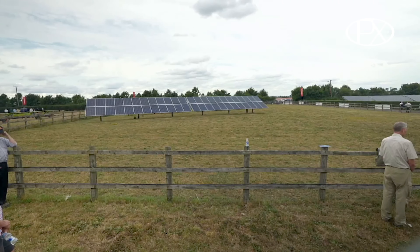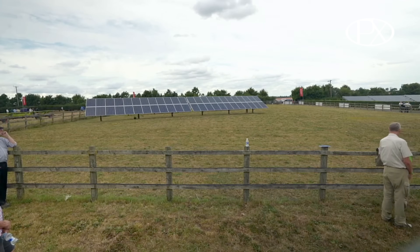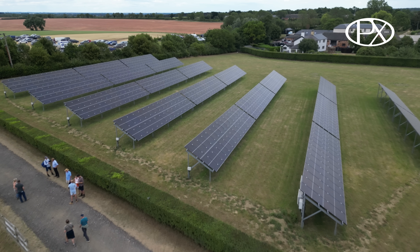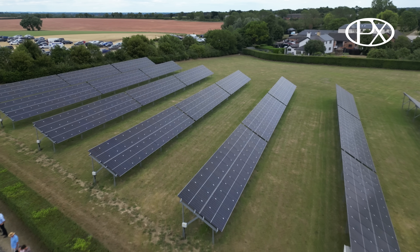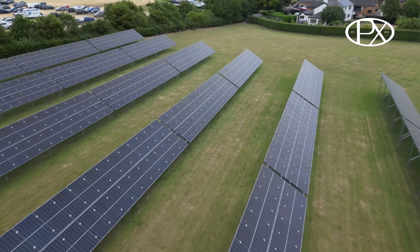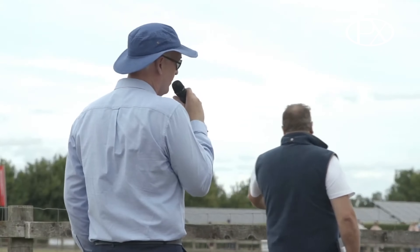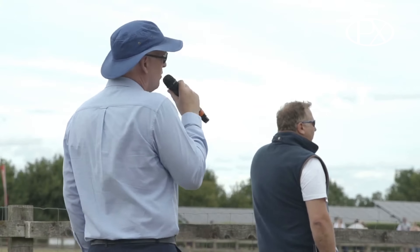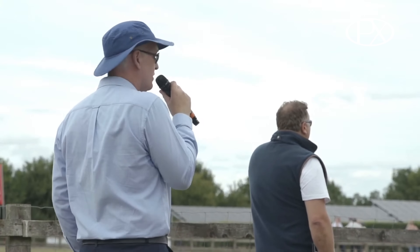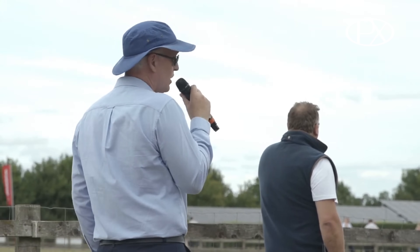The panels on site are about 250 watts — what would have been installed about 10 years ago at a cost of around £250 to £300 each. Modern panels installed in the field are between 400 and 450 watts and cost about £50 each. The power rating has almost doubled while the price has reduced by about four or five times, making them as cheap as they've ever been.